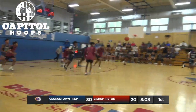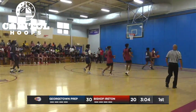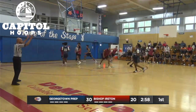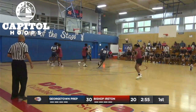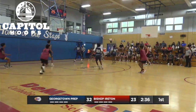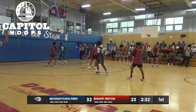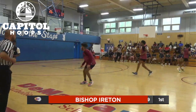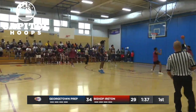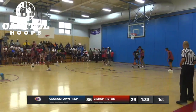Kayser for three — no good. Here comes Georgetown Prep. One-on-one, blocked by Kayser. Step-back three — that's good for number 22, Peter Mee. Here comes Bishop Ayrton. Kayser finally gets a three to fall — stolen away by Georgetown Prep. They're on the other end, finish with a lay-in.